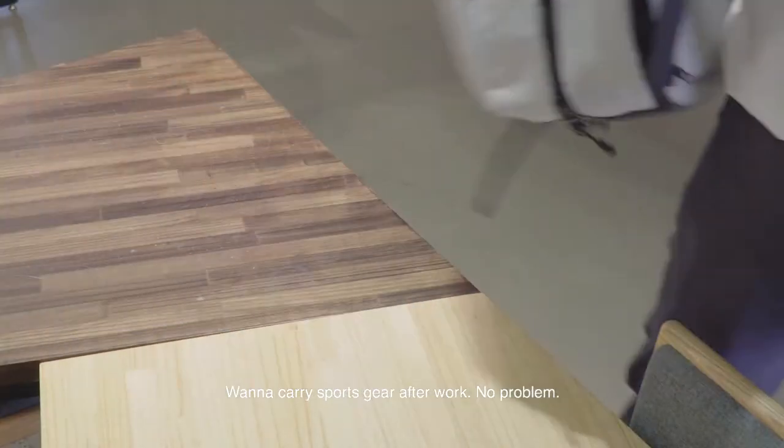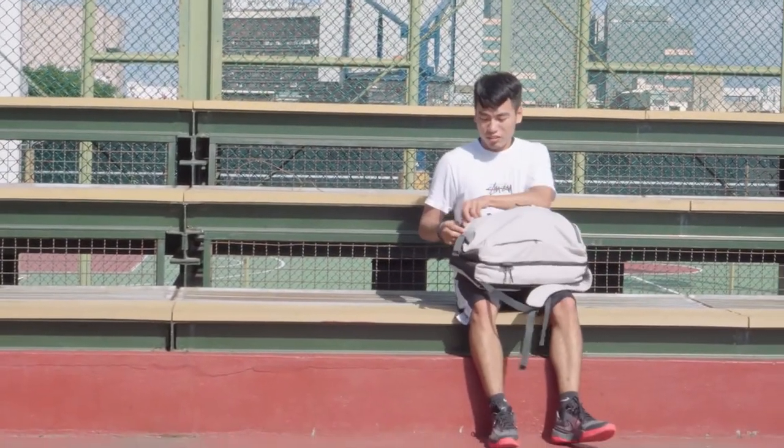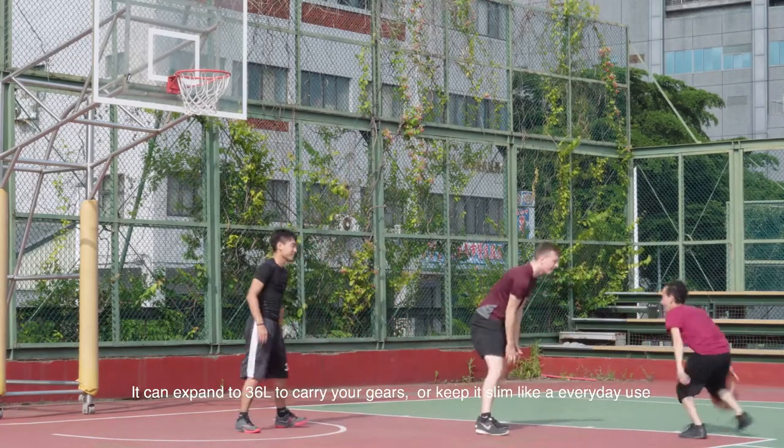Want to carry sports gear for your after-office workout? No problem. It can expand up to 36 liters to carry your gear, or keep it slim for everyday use.